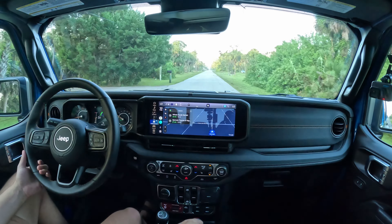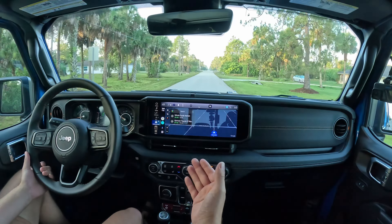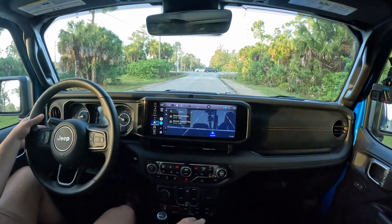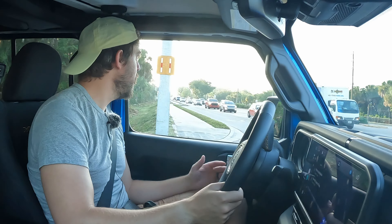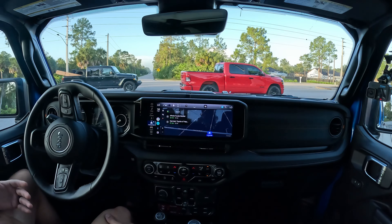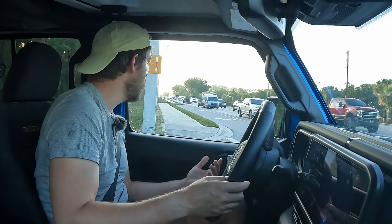Some people complain about noise in the Gladiator, and that might be true compared to other pickup trucks like the Tacoma, the Frontier, or the Colorado — I've reviewed all those fairly recently. But I would say it's much better than a Wrangler, and the padded headliner provides a lot of insulation. I don't get too much tire noise or road noise, which I was expecting for a Jeep. And there's a Gladiator right there hauling stuff — what a pickup truck should be doing.